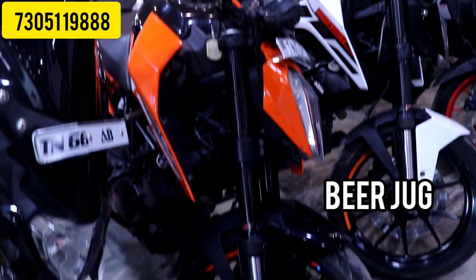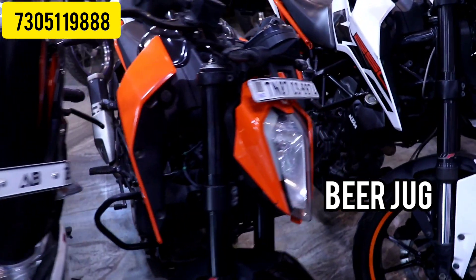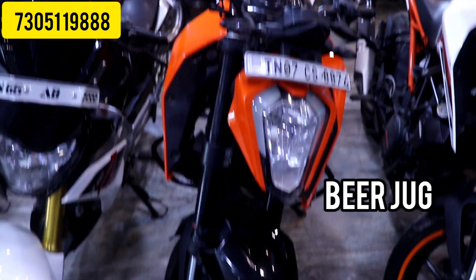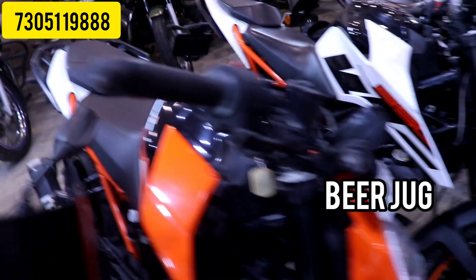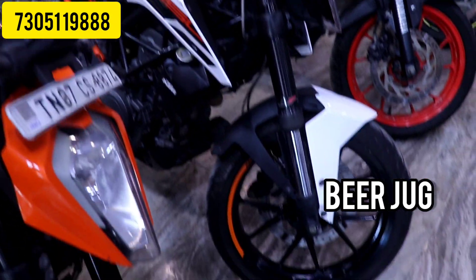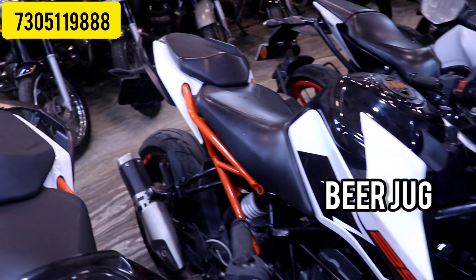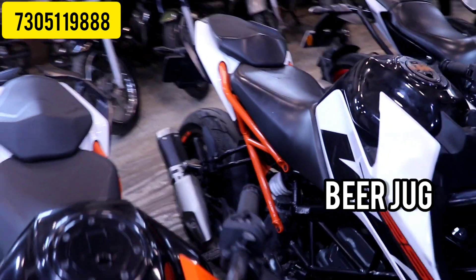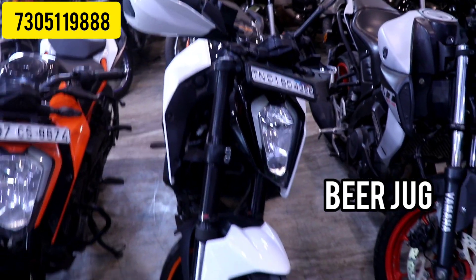Duke 250 is available in 2017 and 2019. Orange color is the 2019 ABS model, single owner, almost 12,000 km driven. White color is the 2017 model, only 22,000 km driven. It is in different condition. The starting rate is 1,65,000. You can contact the office.